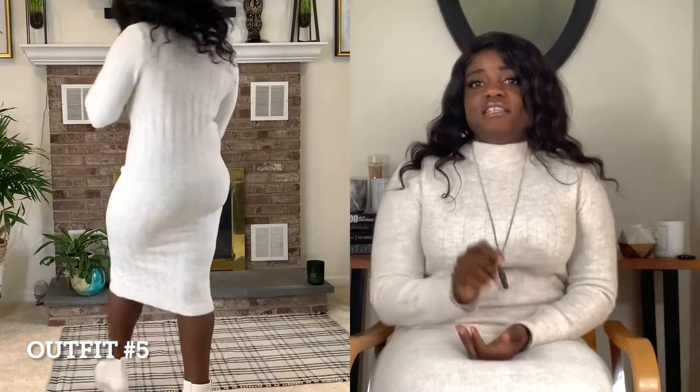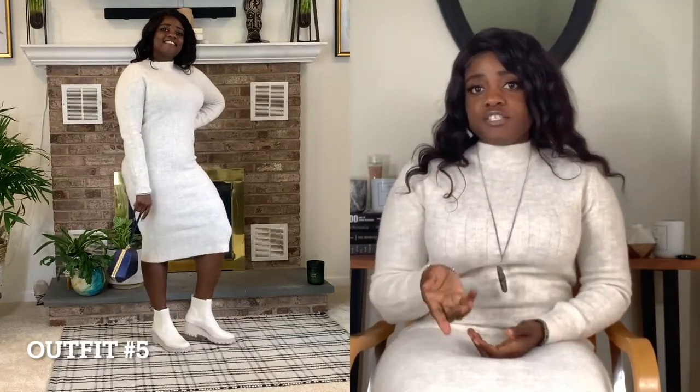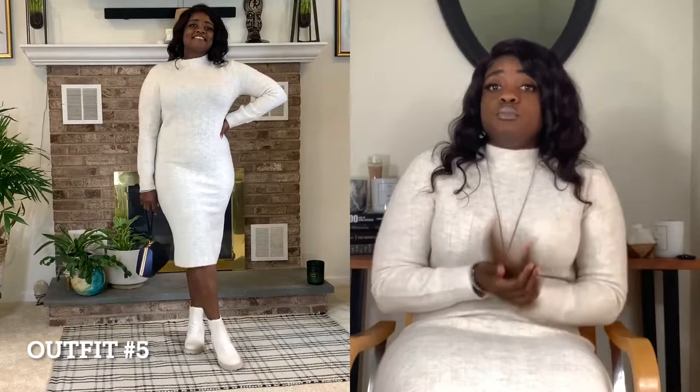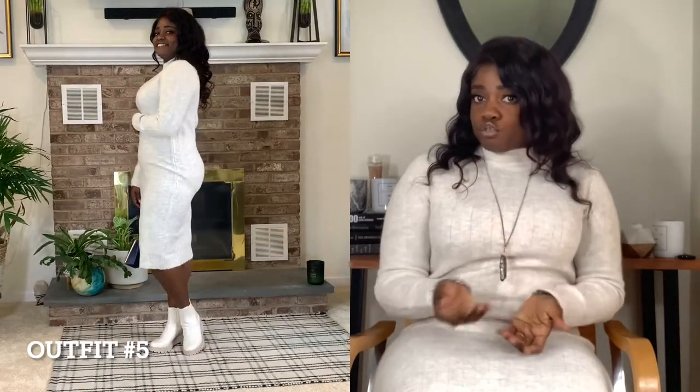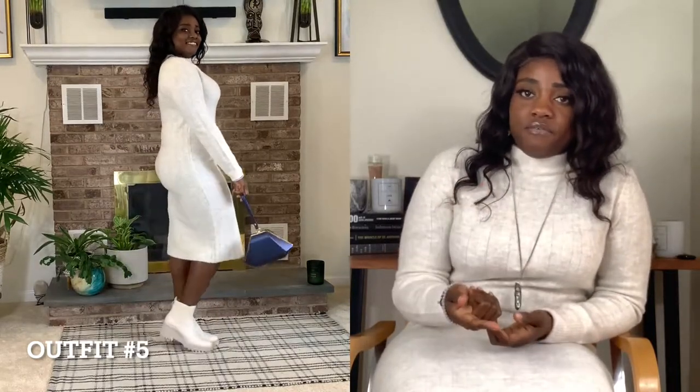Here's the final look. I'm wearing a sweater dress and Hattie boots from DSW — they're by the brand Dolce Vita. As I said, DSW is a good place to get shoes on a budget. I'm only wearing two pieces but it looks really elegant, classy, and comfortable. It's very modest, so for all my ladies who don't really wear pants and are looking for something minimal that still makes a statement and looks good on any body type, a sweater dress is the way to go.